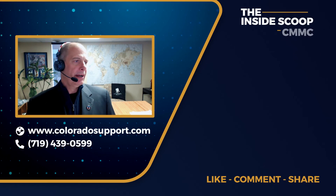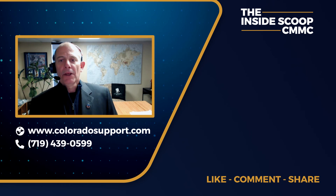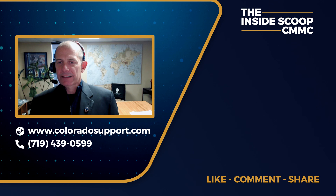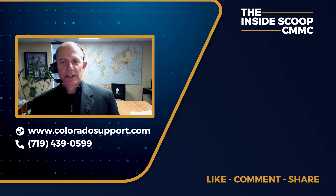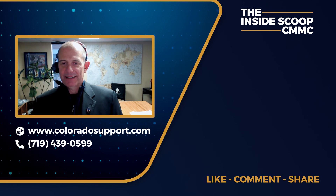If you need help sorting out any of these four things we've talked about, please give us a call at Colorado Computer Support. We are here in Colorado Springs but can work remotely wherever you need us. Our phone number is 719-439-0599, and you can find us on the web at www.coloradosupport.com. We are going to have a whole series of CMMC videos and training. If you'd like to get notified when more come out, please subscribe to our YouTube channel. You can also follow us on Facebook, LinkedIn, and Twitter. Have a great day — thank you.